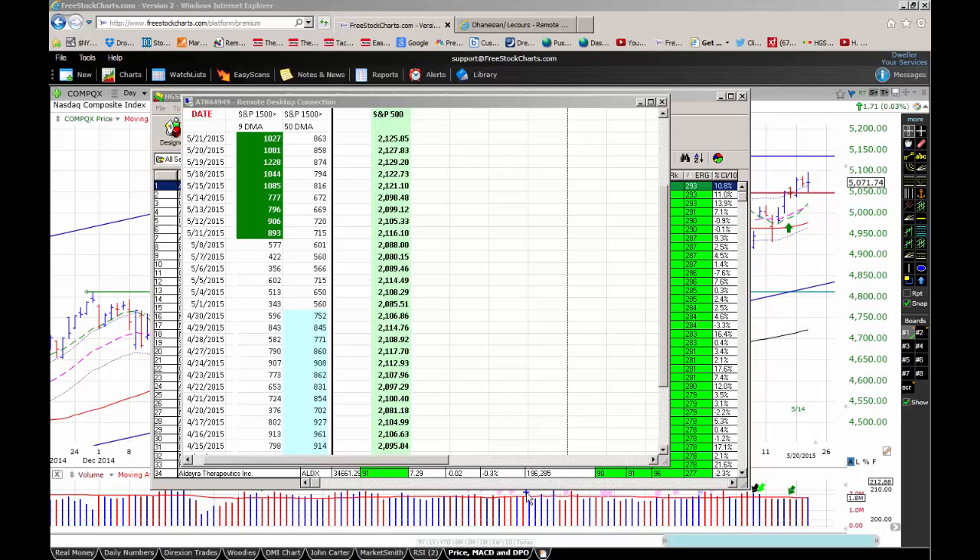Good morning everybody. Today is Thursday, May 21st, 2015. My name is Cliff Backus. I am the Chief Market Strategist for Pushbutton Stock Trading and this is your daily video market review.